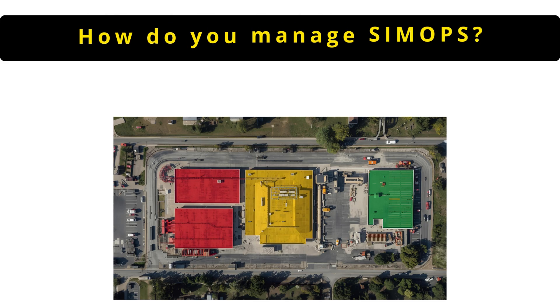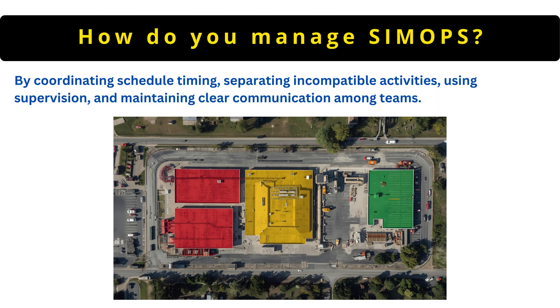The next question is: how do you manage SIMOPS? By coordinating schedule timing, separating incompatible activities, using supervision and maintaining clear communication among teams.